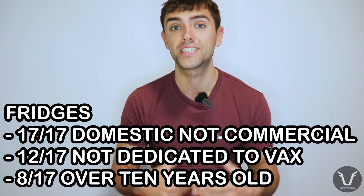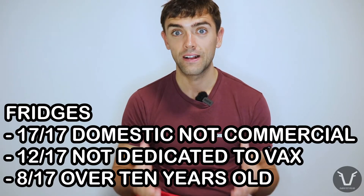Other things kept in those fridges included milk tests, colostrum, other medicines, household food, and yes — even beer. Of the 17 fridges, 8 were over 10 years old. The performance of these fridges varied a lot, and just how much they varied is probably going to surprise you.